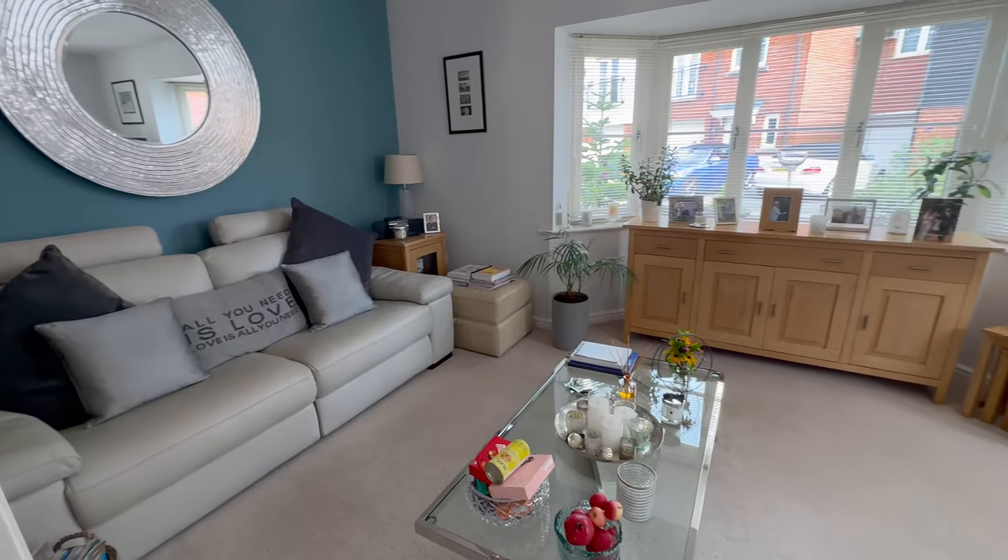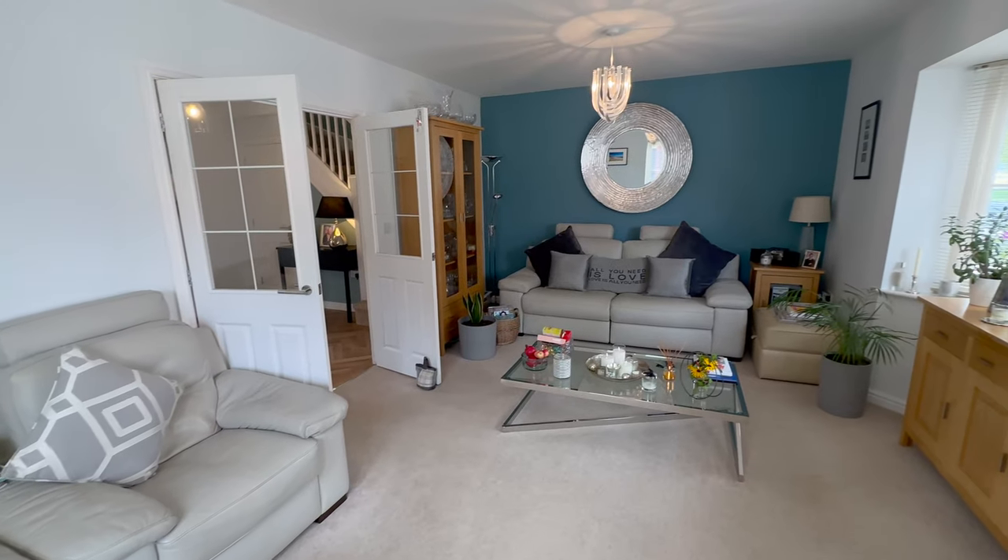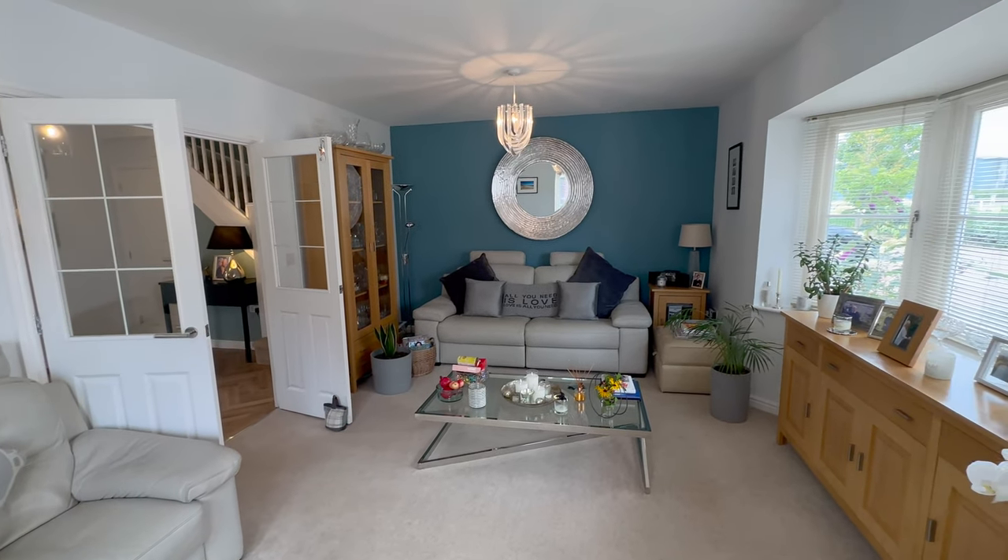We've got a great size lounge — huge, nice proportions, beautiful bay window, really good size. Lots of furniture can be put in here.